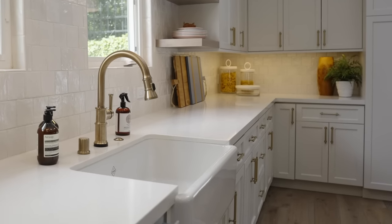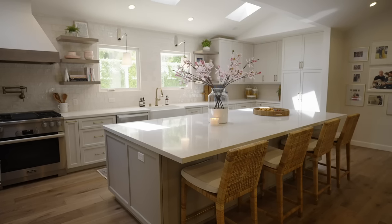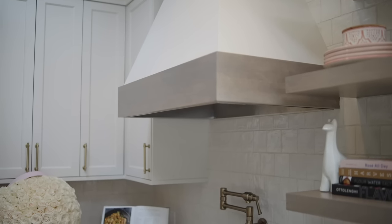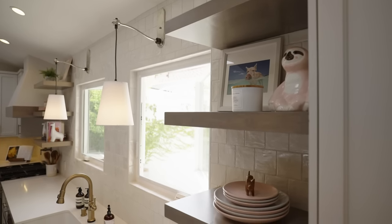We wanted to make sure that we kept all the warmth in here, so we did brass accents on everything, and we didn't want to just do white cabinets either. We went with an off-white color which is really pretty and one of my favorites. We did all the cabinets in that, and then our floating shelves are a custom wood stain that I picked myself — we narrowed down three or four options and both my client and I really loved it.